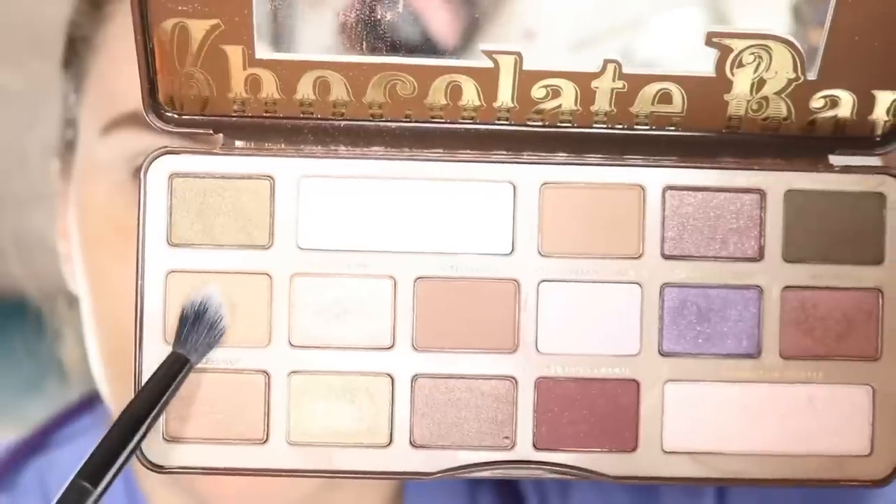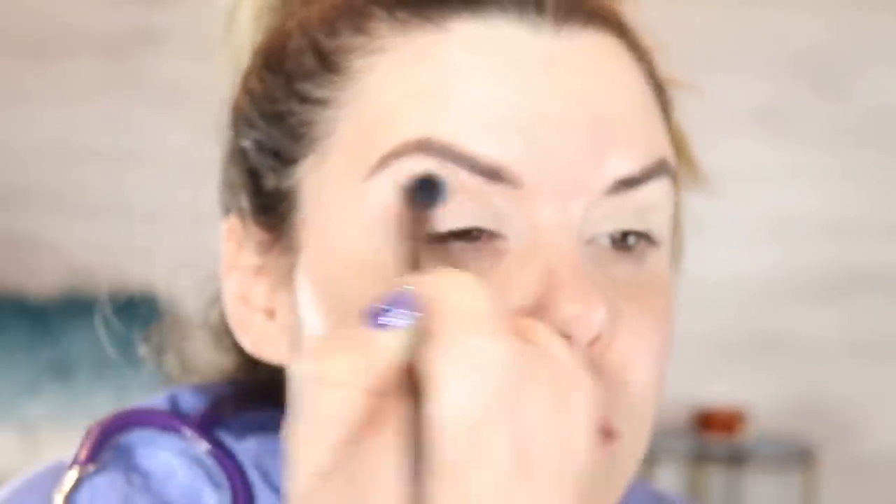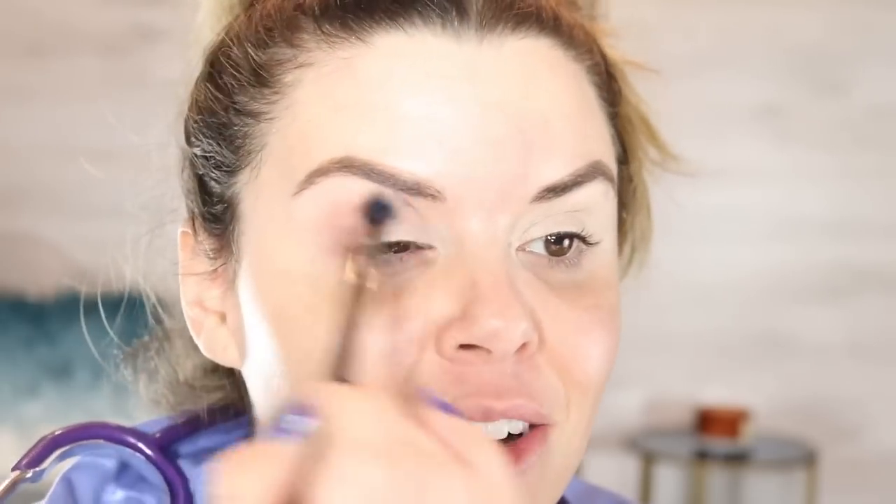I'm going in with the Too Faced Chocolate Bar palette. We're going to use a blending brush and go in with the color salted caramel. We're looking for something that is dome-shaped and tapered, and we're literally just going to work it into our crease, starting here and working it over — because we want people to think that we're excited to be at work today, that we're not exhausted, that we haven't just worked four in a row. We're blending it out up into our brow. It's a lighter color, so you don't really have to be precise because this is quick.